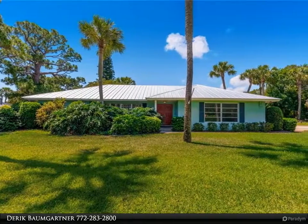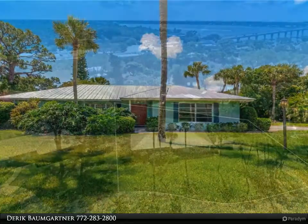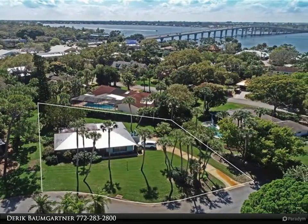Recently renovated two-bedrooms, two bathrooms with side-load two-car garage located in Sewells Point. Great location. Wonderful park-like setting on 0.4-acre lot.